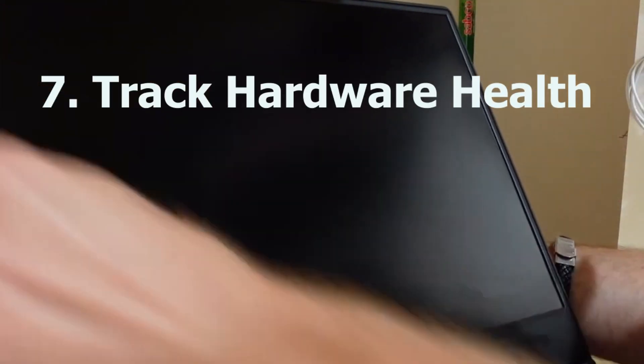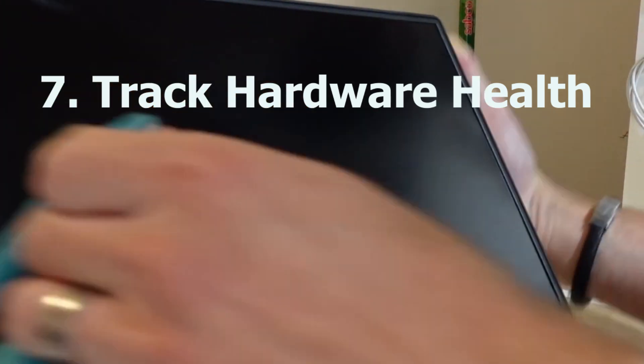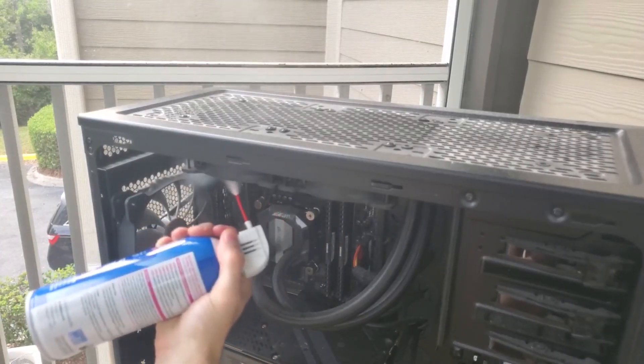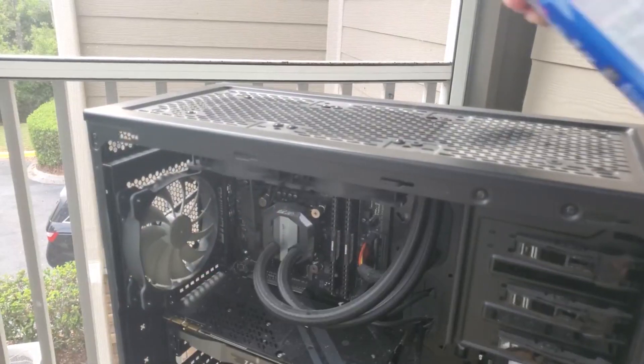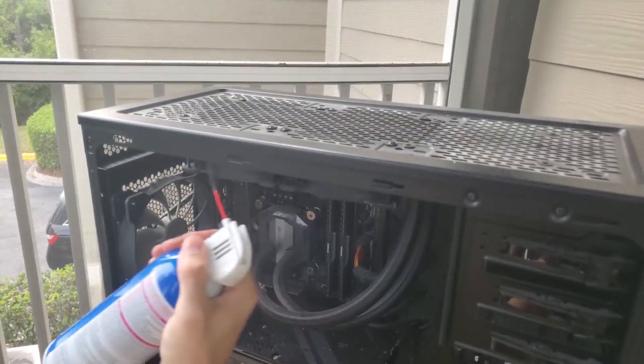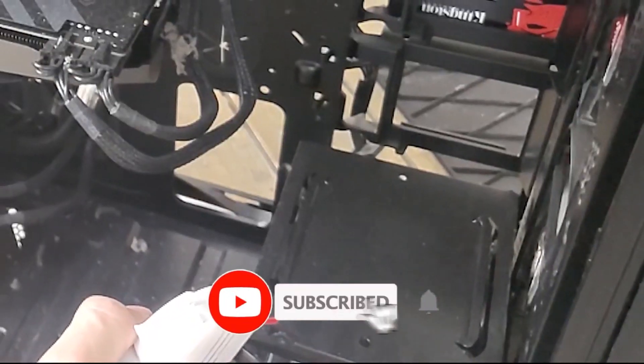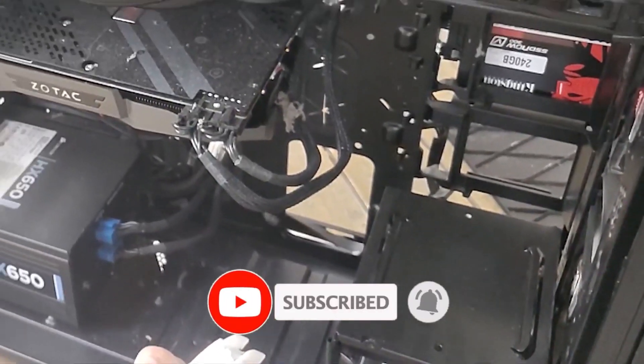Number seven: track hardware health. You should check hard drive health regularly to catch potential issues early. You can use several tools or third-party software to check your device's hardware status and hard drive health to make sure they are in good working condition.